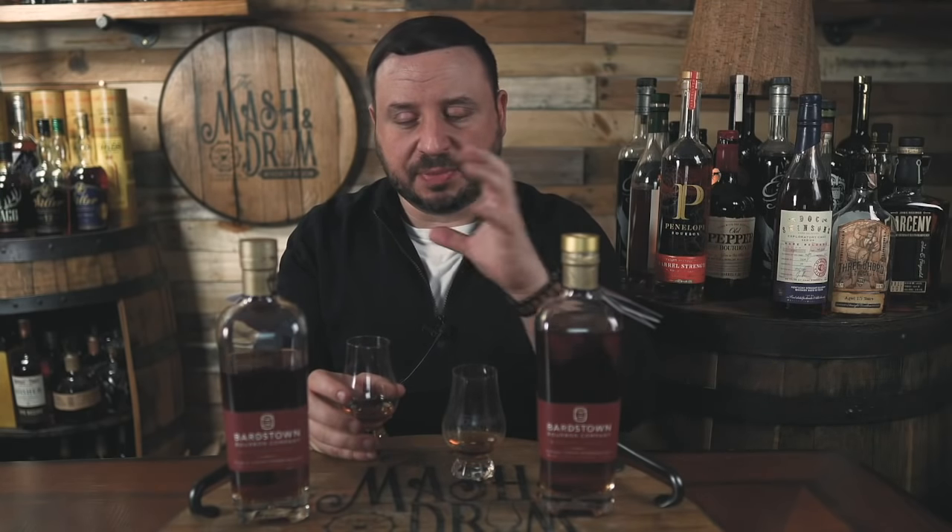Huge difference on the nose. You really smell the MGP DNA in this blend — the citrus, the chocolate, the baking spices, the cinnamon just really punch through. I always remembered that in this bottle. It's like those chocolate-coated candied orange peels — that's what I totally get in Discovery 3. Just citrus, lemon mixed with a little bit of cherry. Definitely some nice oak presence in there. Just a beautiful nose on that bourbon.